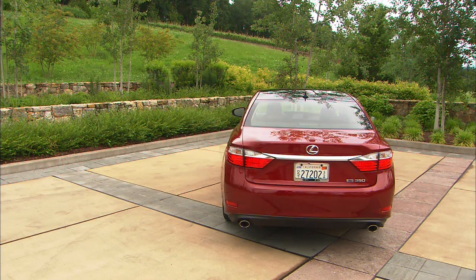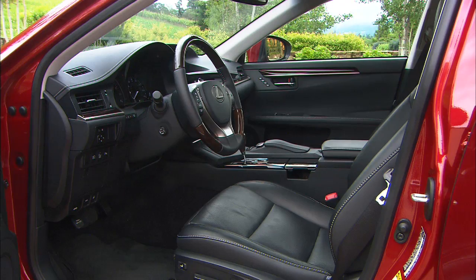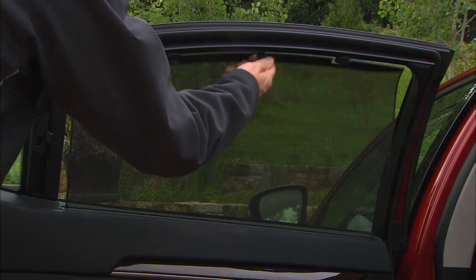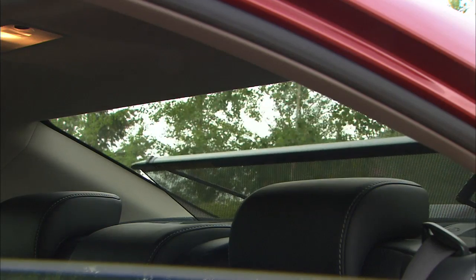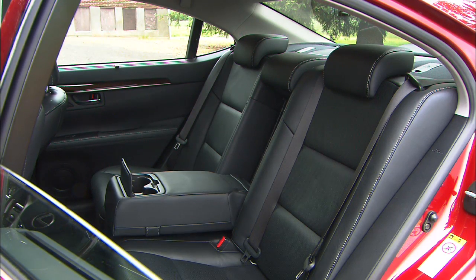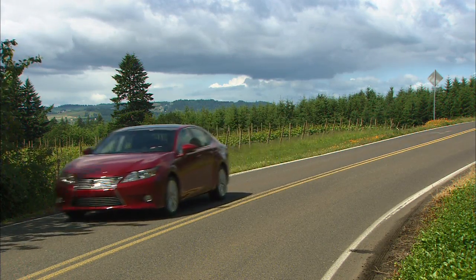Prices won't be set until the 2013s start arriving in August. My guesstimate is that it will start at around $38,000 with destination, fully loaded around $46,000. It's a good solid update to a good solid car, perfect for real estate agents who need a comfortable ride and a big backseat. The ES350 is a founding member of the Lexus family, and it's keeping up with the times.